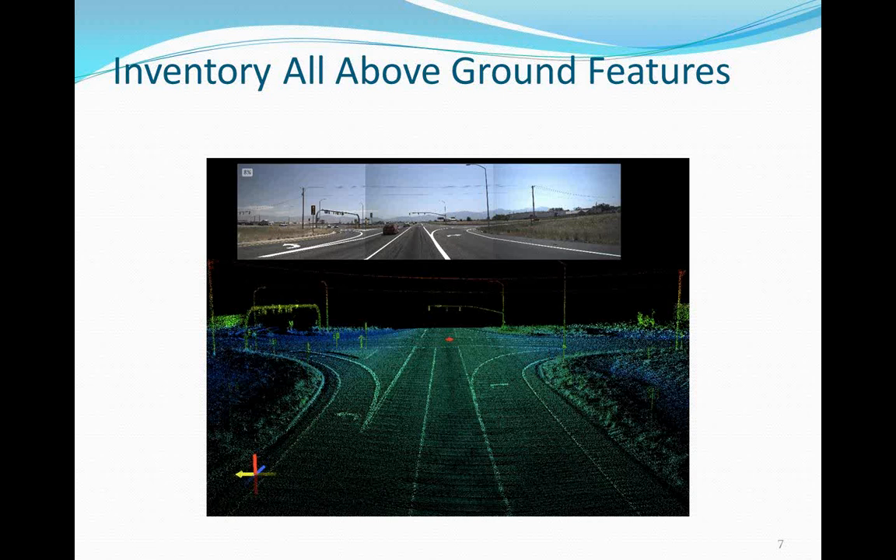When we saw this LiDAR data, we asked: could we use it for design? Manly Communications, the contractor from Madison, Wisconsin that provided the inventory, said absolutely not — its accuracy is plus or minus one meter. Today we're going to explain how we converted that one-meter absolute accuracy to two-centimeter absolute accuracy, but first a few more slides on how we're using this data from an asset management standpoint.